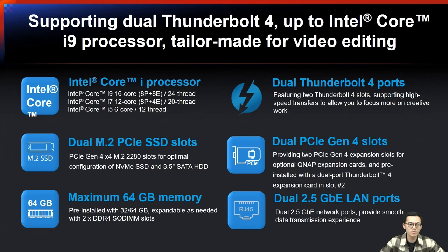Here we have the features of our TVS-H674T and TVS-H874T, our new Thunderbolt 4 NAS, supporting dual Thunderbolt 4 ports and up to Intel Core i9 processor, tailor-made for video editing. Powered by Intel Core i9, i7, or i5 processor, with up to 16 cores to provide powerful performance.